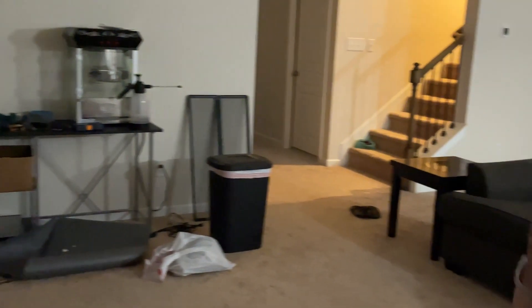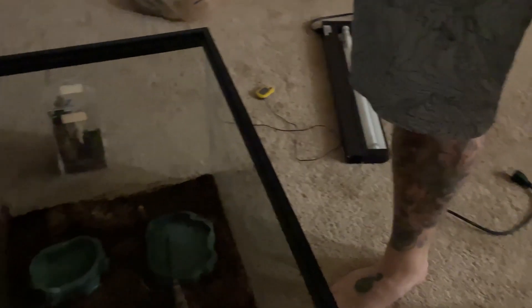Now we've got him in his new enclosure — got the lid on, got his lights all set back up, and I've got a heat mat going under his hide so he can go in there and warm back up from the bath. One thing down — now let's move on to the tarantula and scorpion.